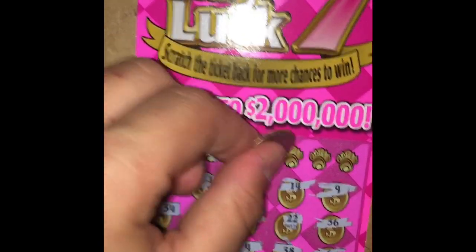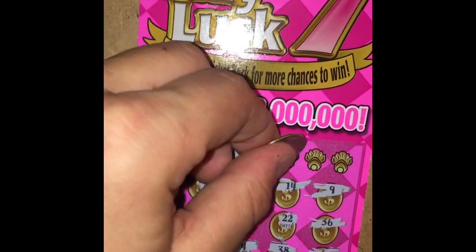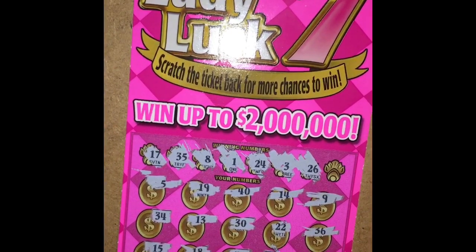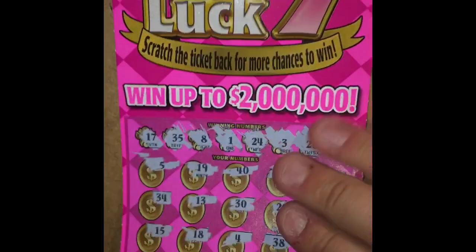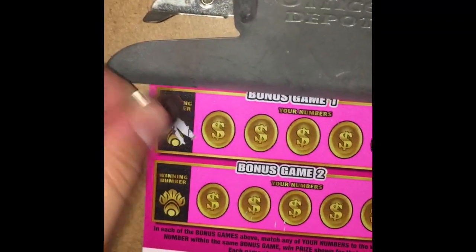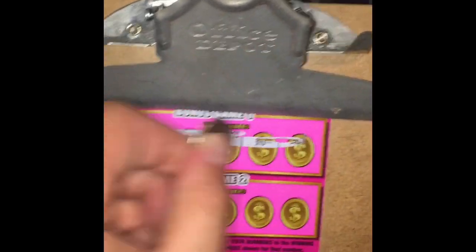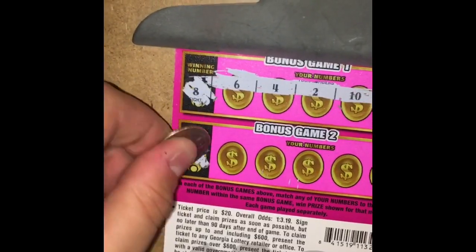A lot of one-offs here. 24 — nope. 3 — no. 26 — nope. 31 — nope. But do not fret, my friends — we have a back scratch. Can we win on the back scratch? I've seen plenty of games where you can. What are we looking for? 8. These are going to be tickets people find in the trash that are winners — they forget the back scratch. And 16. But not today.